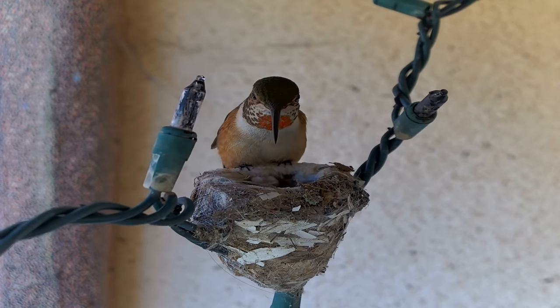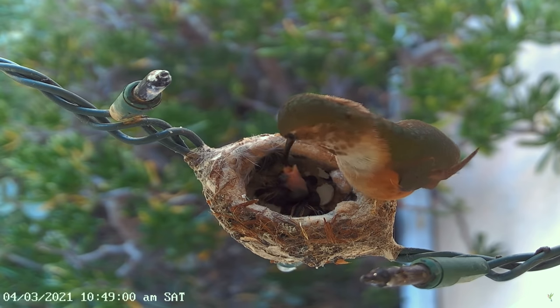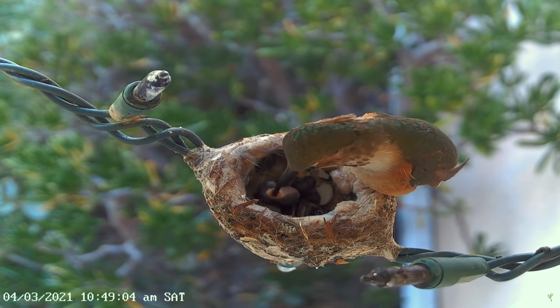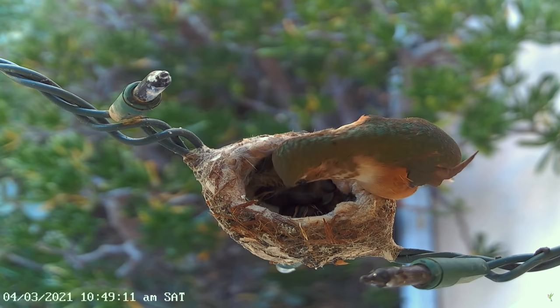Make sure you are subscribed and turn on the notifications, because the lives of these little hummingbird babies have just begun. We will see them growing, exercising their little wings to get ready to go on their first flight, and we will watch them fledge. We will witness it all right here. See you soon.